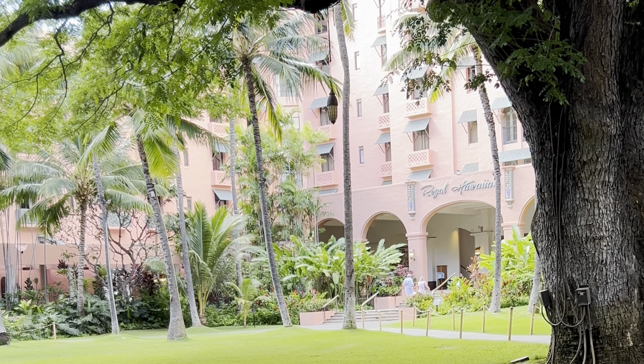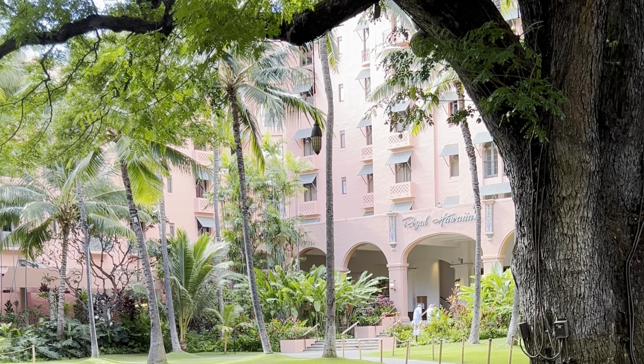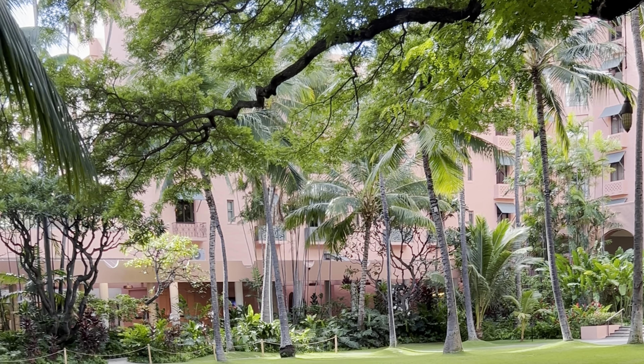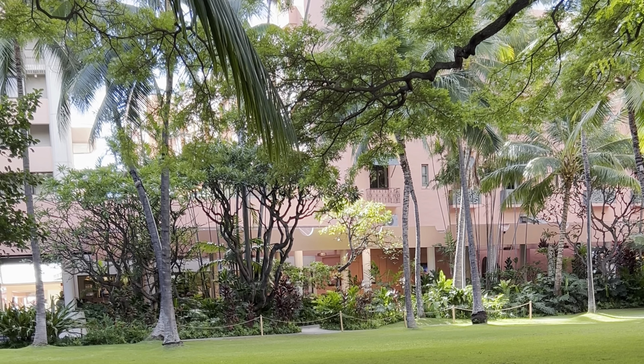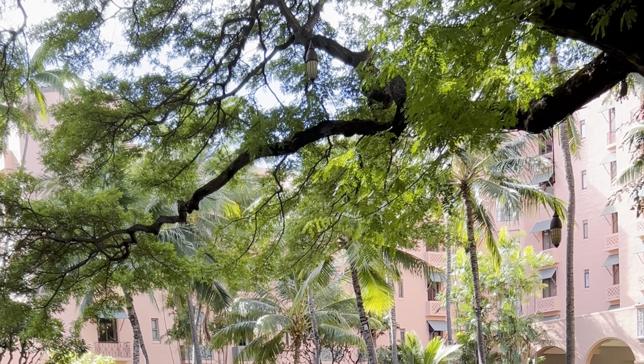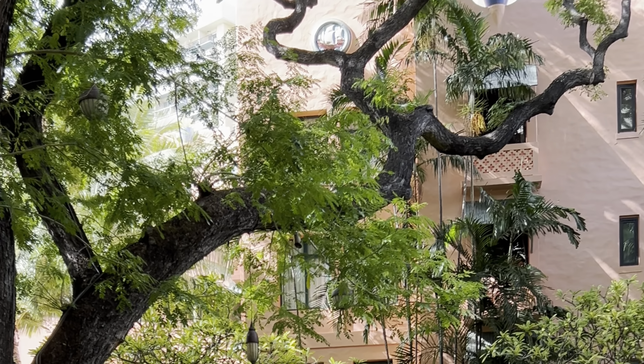We're here at the Royal Hawaiian Hotel — the Pink Hotel — and that's the Waikiki coastline beach, quite pleasing to the eye.